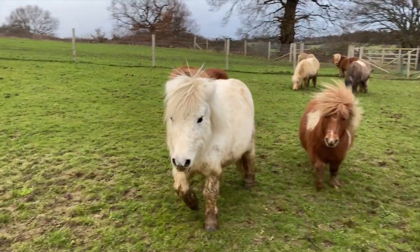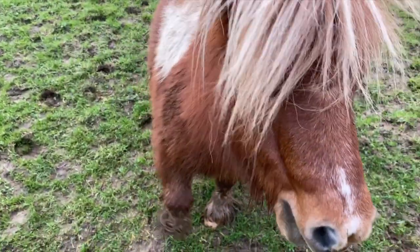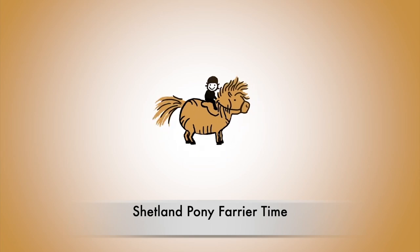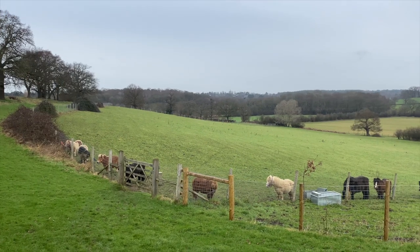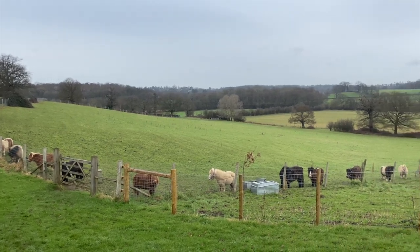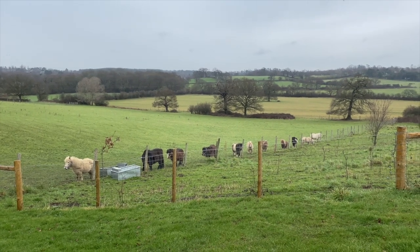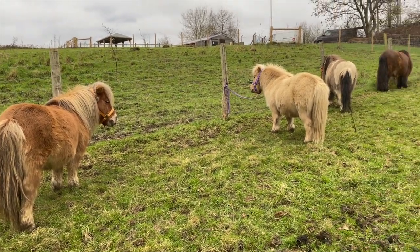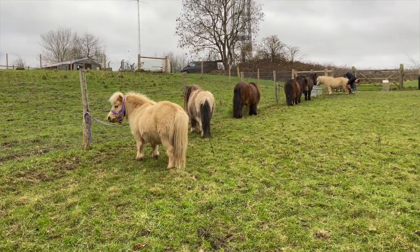Oh ponies, stop playing around. The farriers are coming and we need to get organised. That looks better ponies, well done. We're all tied up in the field so the farriers can do our hooves. It's important to be ready, isn't it ponies? Yes, because the farriers have got a lot to do.